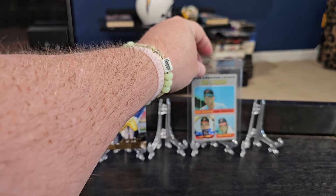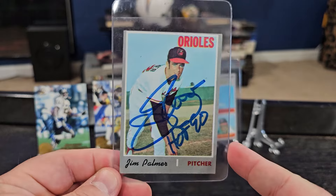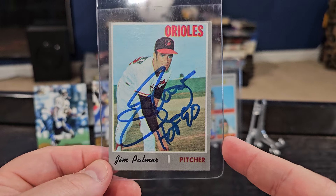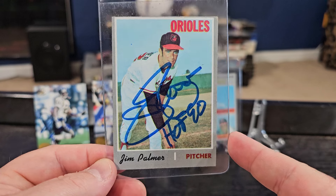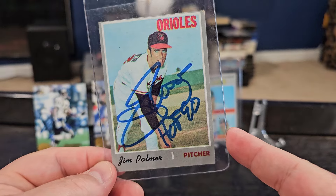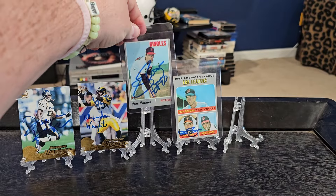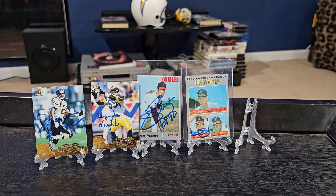I also needed the base card signed, so we got the base 1970 Topps signed by Mr. Palmer. And he put his Hall of Fame 90 inscription there for us. So we got it inscribed and we got the autograph — that is awesome. Another Hall of Famer on the 1970 Topps. The last time I sent to him I had gotten a thumbprint accidentally, so I was hoping we wouldn't get that this time, and we didn't. Thank you, Mr. Palmer — that was a quick six days, amazing.